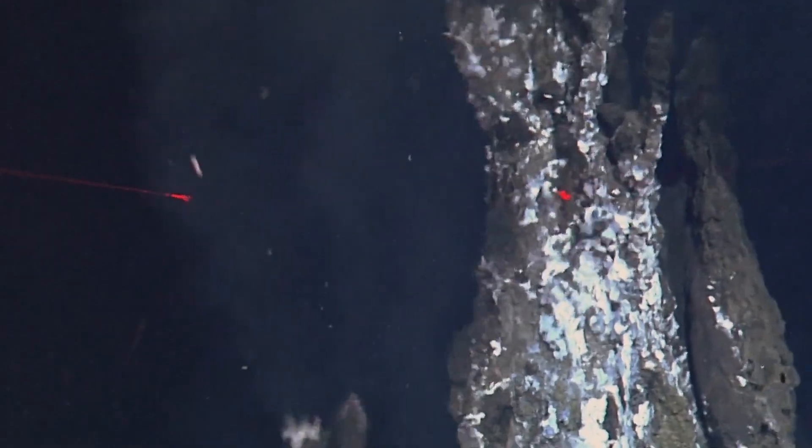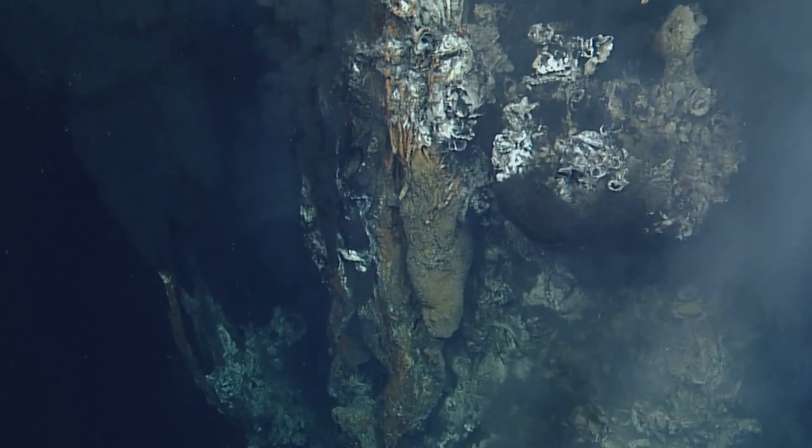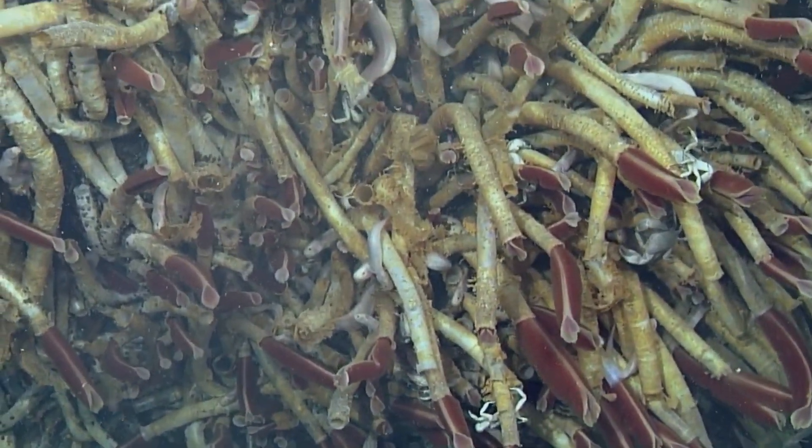At the ocean floor, hydrothermal vents spew superheated water and minerals into the cold, dark depths. These vents support unique ecosystems teeming with life, including extremophiles that thrive in harsh conditions.